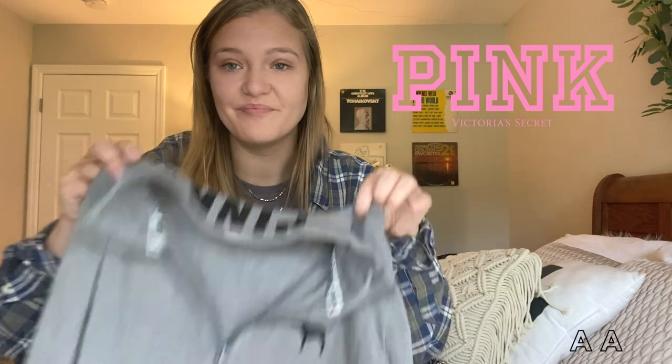I'm almost done, I promise. This is a little pink pullover. A lot of people say pink is out, but it's in really great condition, so that'll be going up on my thriftstagram as well.